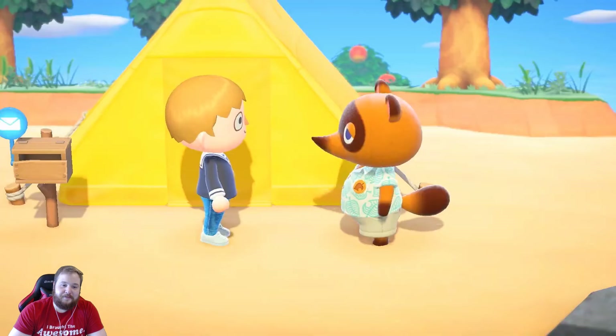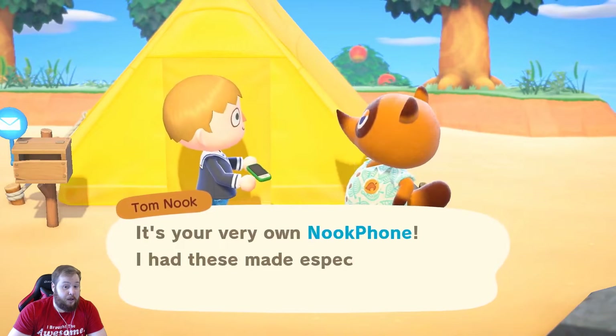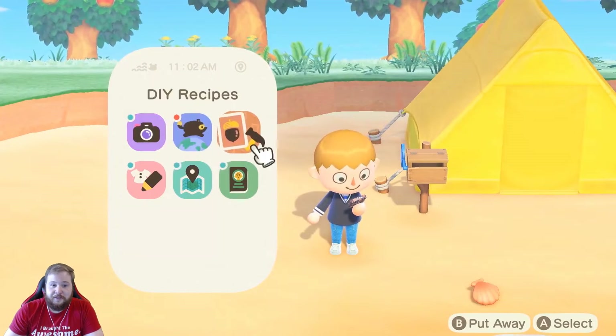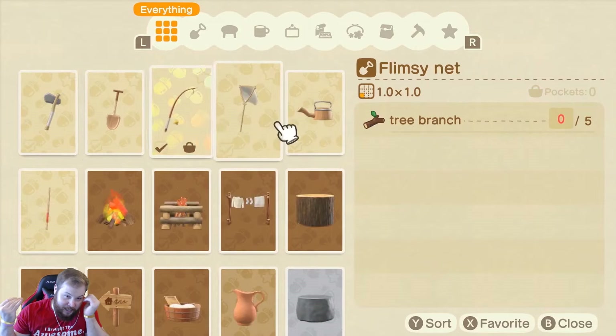And there's something else. We'd like to offer you an original Nook Inc. Nook Phone. It comes pre-installed with a variety of apps for all your deserted island needs, including recipes for crafting tools and furniture. We got apps, man!